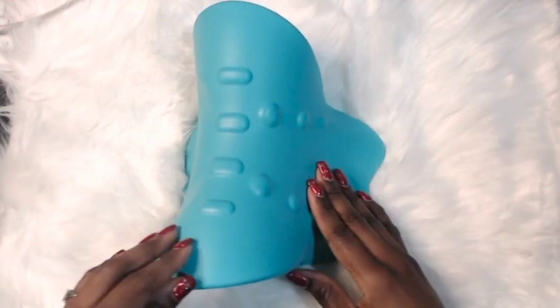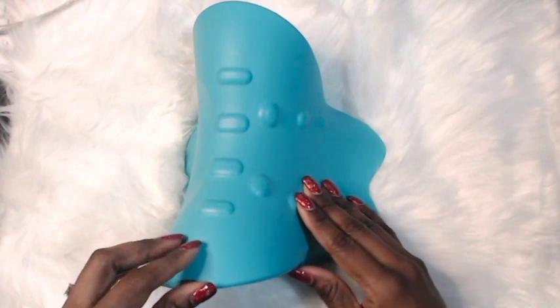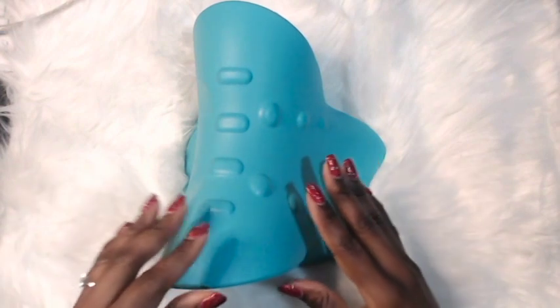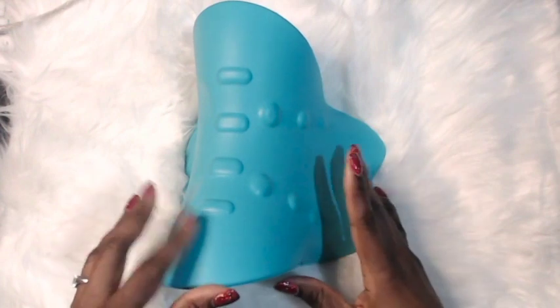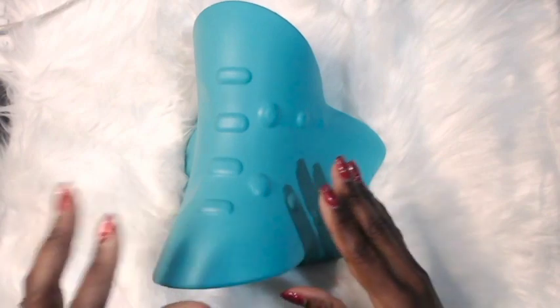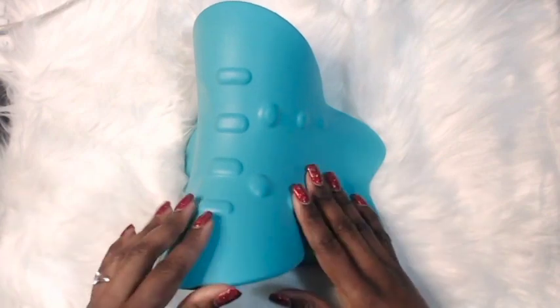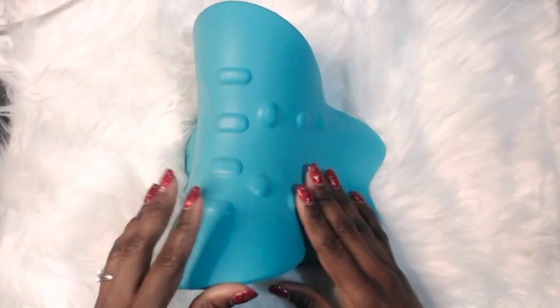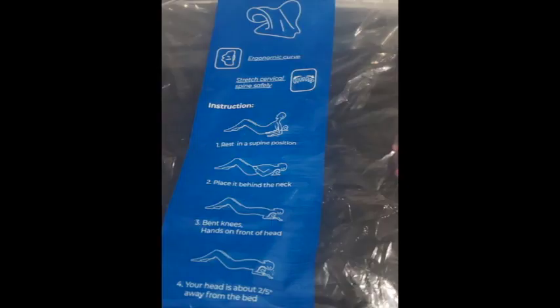This is a neck traction device, and you want to use this to relieve neck pain just 10 minutes a day. You don't want to use this as a replacement at all. You just want to use this to relieve your stress and your stiffness of your neck — just 10 minutes a day. This comes with instructions as well, so please pay attention to the instructions that it comes with.